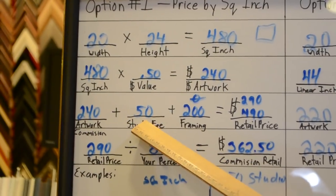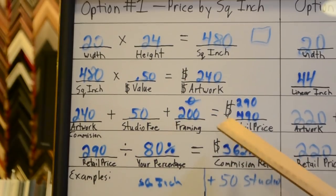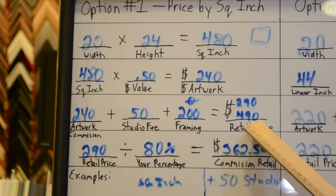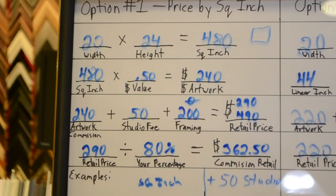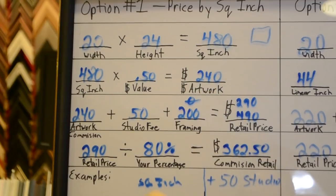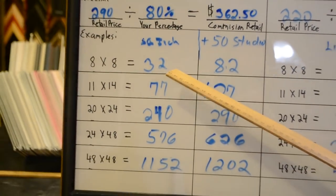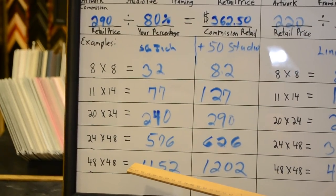$240 plus a studio fee, which I'll explain in a moment, plus any framing. If there's no framing, you'd be at $290. Say the framing cost you $200, then you'd be at $490 — and that's the retail price of your art. Now the studio fee: I add a studio fee because it was suggested to me by other artists. It's a way to even out the zone, so to speak, so that your smaller canvases are still worth value to you, while your larger ones it doesn't affect all that much.